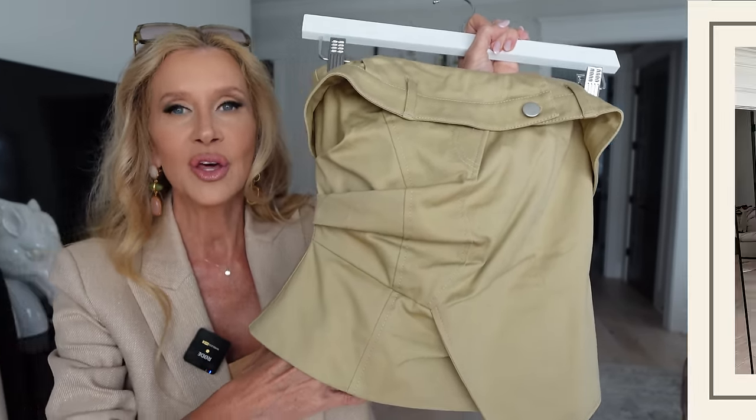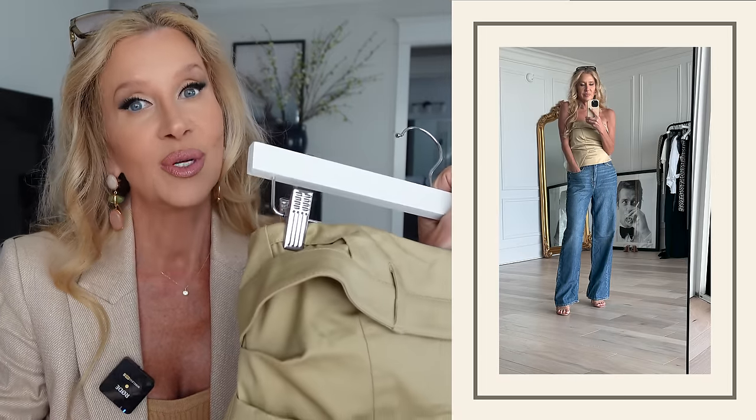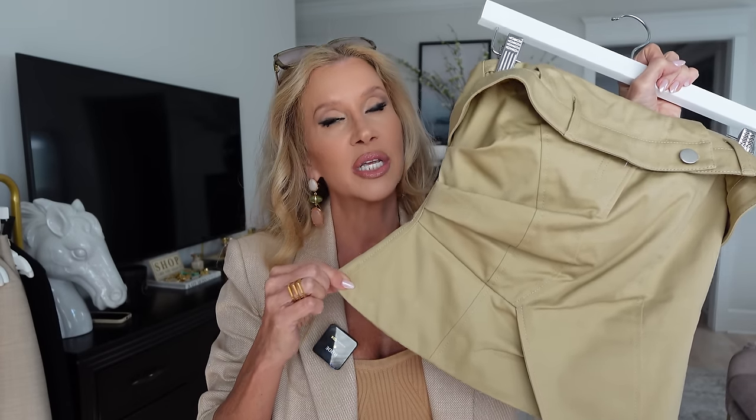I immediately thought of my Rag & Bone jeans, the ones that are really flowy — they feel like pants but they're shaped like jeans. I thought it was a really cool outfit. This is a special item — this was extraordinary.